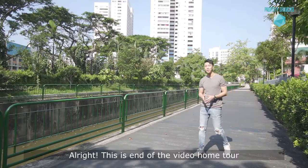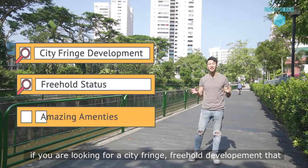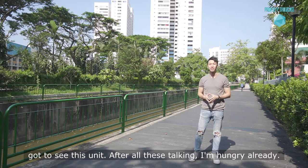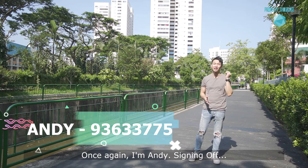Alright, this is the end of the video home tour. If you are looking for a city-fringe freehold development surrounded with tons of amazing amenities, then you've got to see this unit. After all this talking, I'm hungry already. Once again, I'm Sandy, signing off.